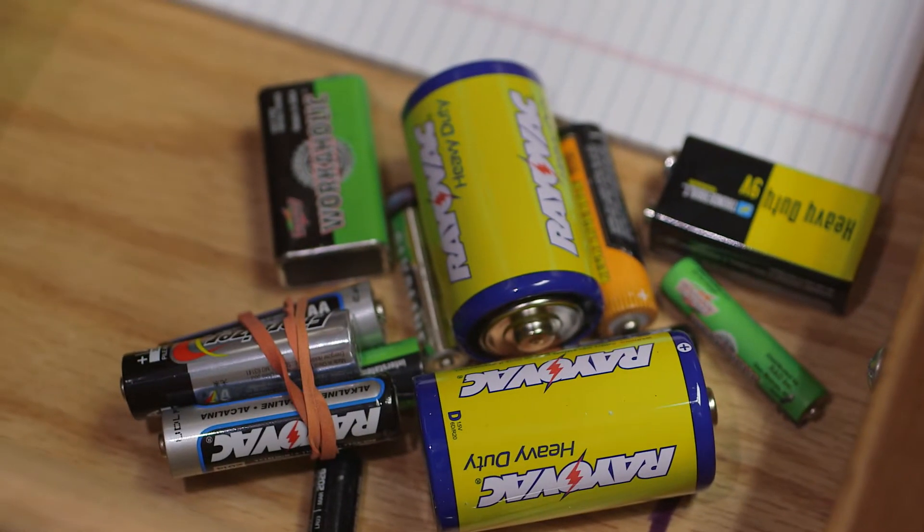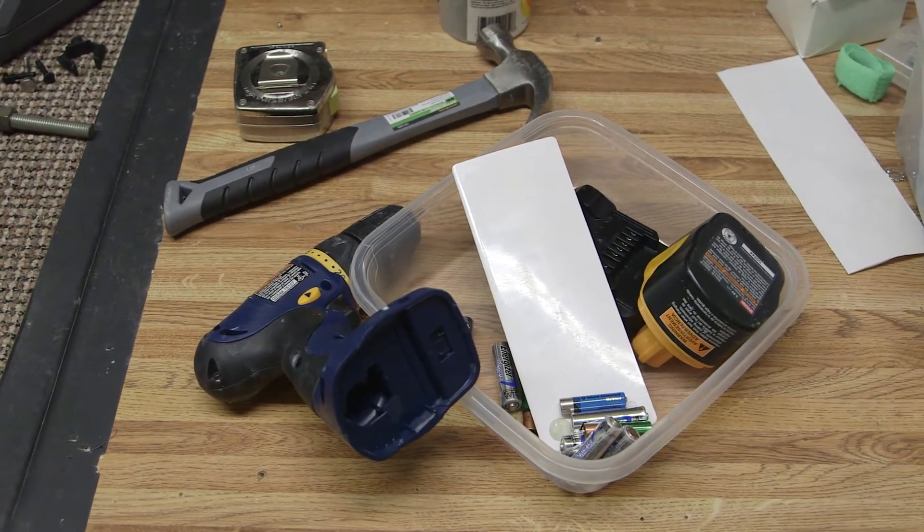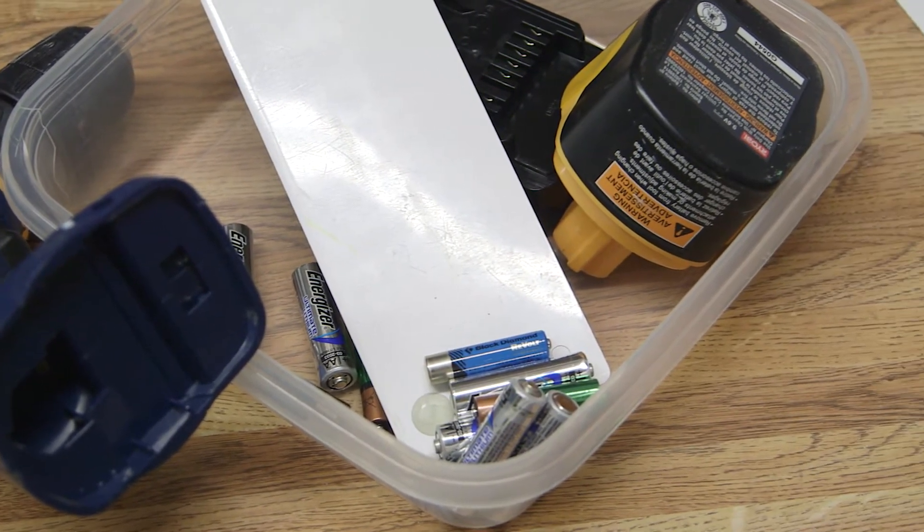Alkaline batteries without mercury may be thrown away as trash. All other batteries, such as rechargeable, lead acid, lithium, and NICAD batteries, are considered household hazardous materials.